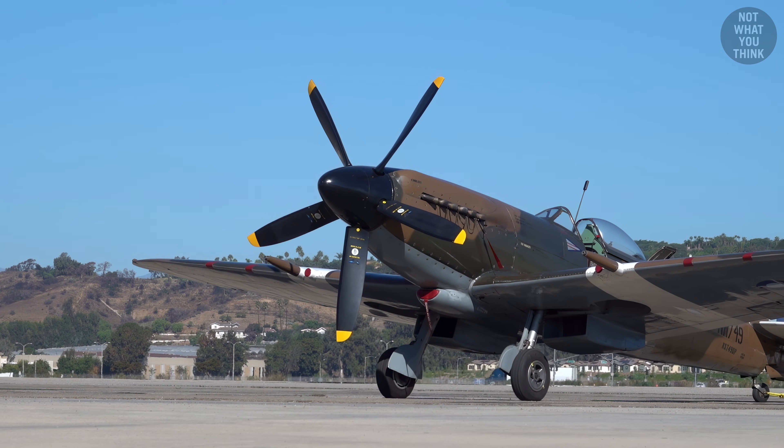This is the legendary Supermarine Spitfire, an airplane so crucial to the Battle of Britain during World War II that at its peak, each Spitfire and its pilot had a life expectancy of just six weeks. It had almost no electronics on board, carried only 15 seconds worth of ammunition, and had no ejection seat. And yet, this aircraft was state of the art in the 1940s.